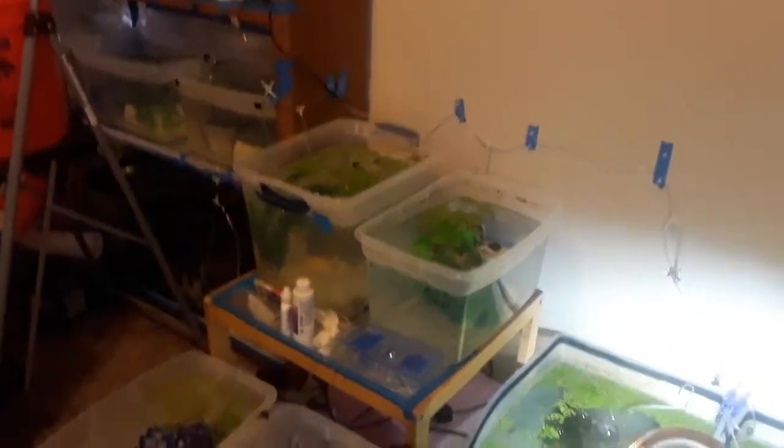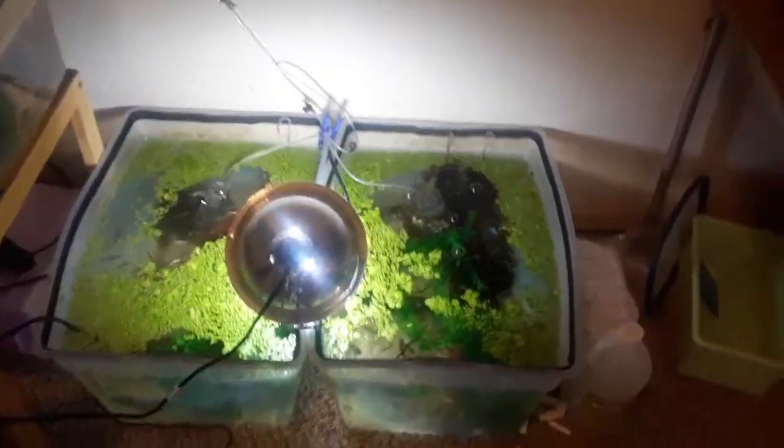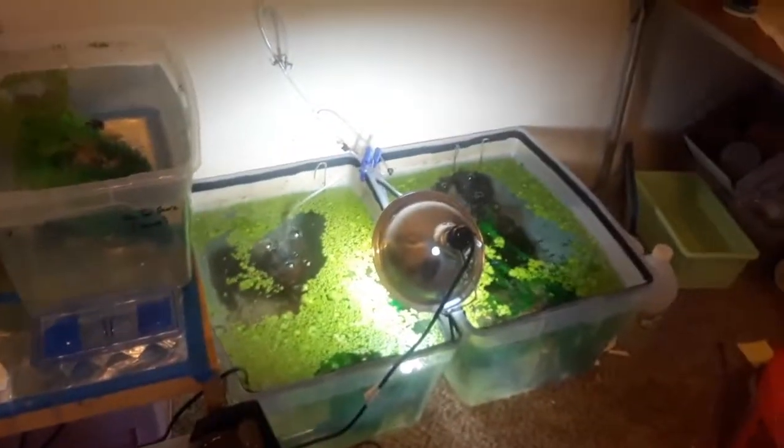Everybody's doing really good — we haven't had any deaths really. We had a few guppy issues where we lost one guppy at a time, but when you have a gazillion guppies you kind of expect that to happen now and then, especially with the females, because they get stressed out when they give birth and you're very likely to lose them during that process.